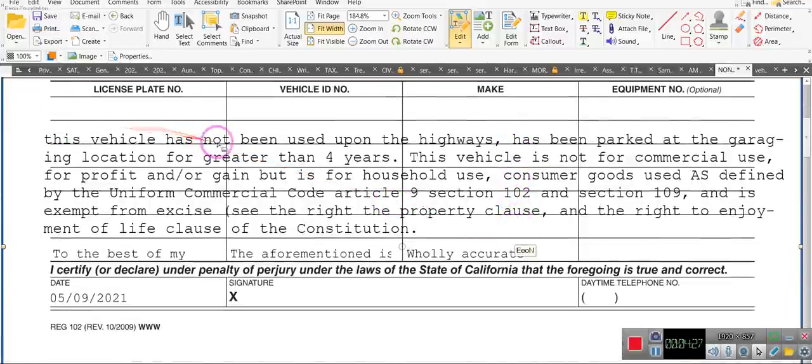Pay attention. This vehicle has not been used on the highways. The vehicle that I had hadn't been used on the highways. It has been parked at a garaging location, and since I've had any of my vehicles I have not used them on the highways. I'm not a driver, I am not an operator. This vehicle is not for commercial use, for profit or gain, but is for household use — consumer goods use as defined in the Uniform Commercial Code, Article 9, Section 102 and 109 — and is exempt from excise tax.